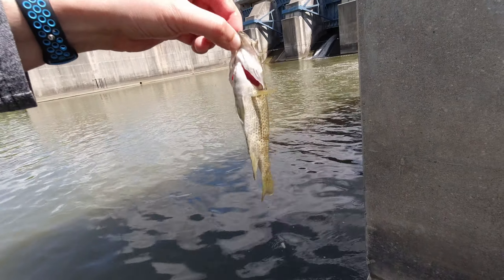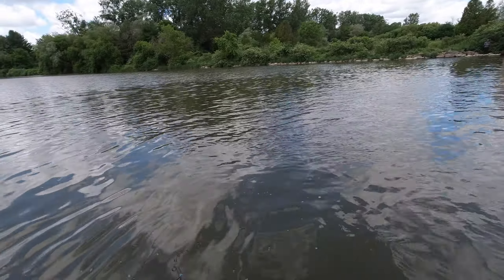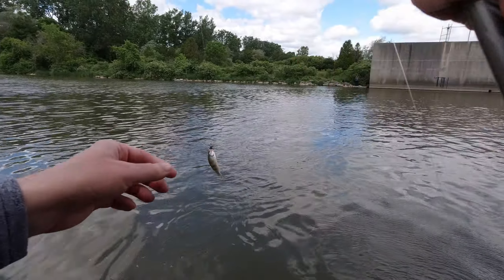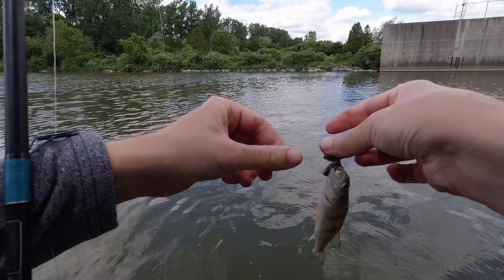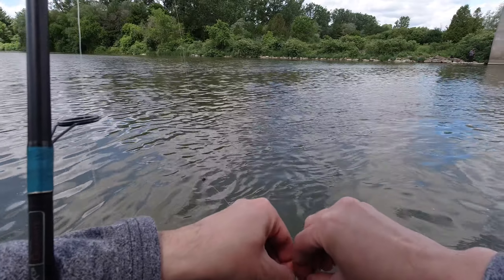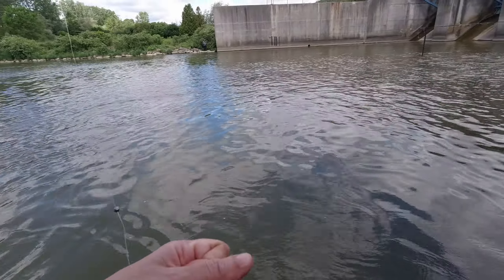Alright, there is the hook out. There we go — got one, finally. Just another little one. Alright, there it goes — just jumped off.